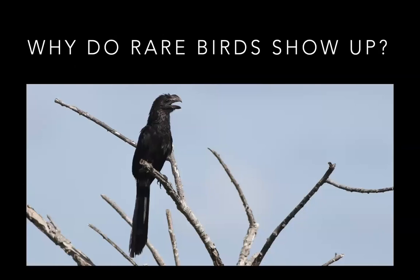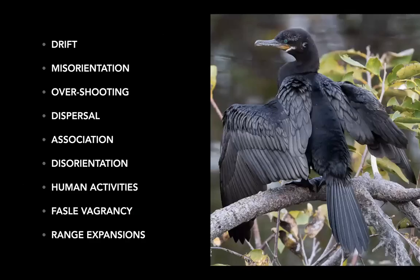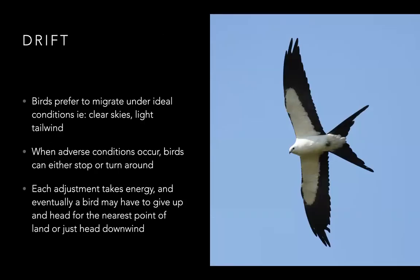Now we're getting into the meat of the presentation: the mechanisms for why rare birds show up. Starting with drift — birds prefer to migrate under ideal conditions, which would be clear skies and a light tailwind. When adverse conditions occur, birds can either stop or get turned around if the wind shifts. Each of these little adjustments takes energy, and ultimately the bird may just give up and head for the nearest point of land, heading downwind. This is a common way for swallowtail kites to be pushed and pulled off course.